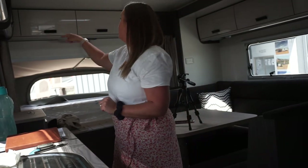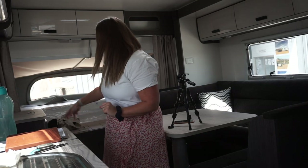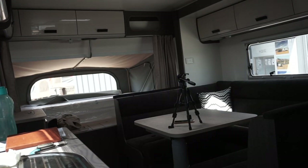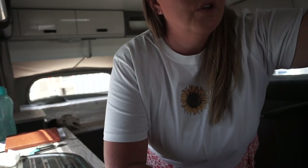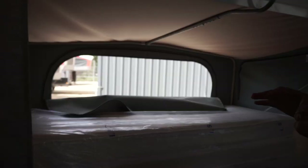The storage in this caravan is absolutely phenomenal. There are so many cupboards - I counted 23, and then with the robe and the extra one that's another six. Wow, so much storage!